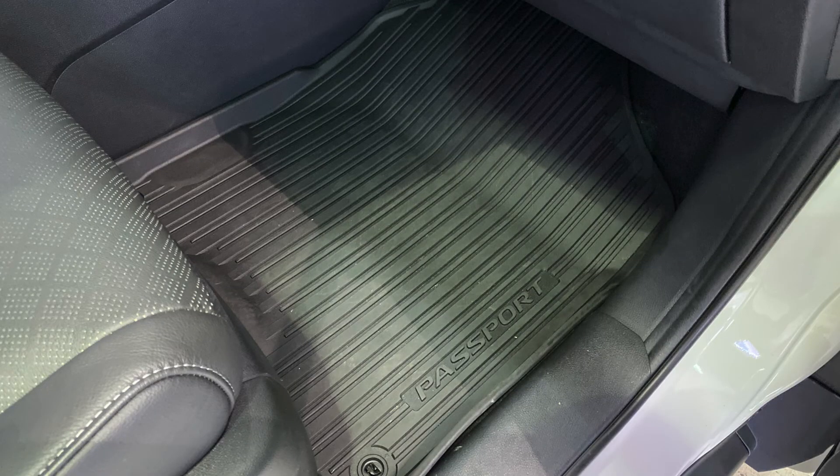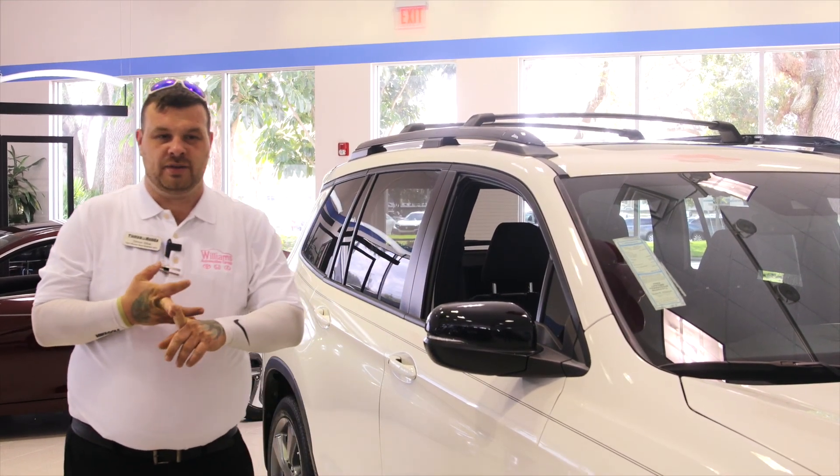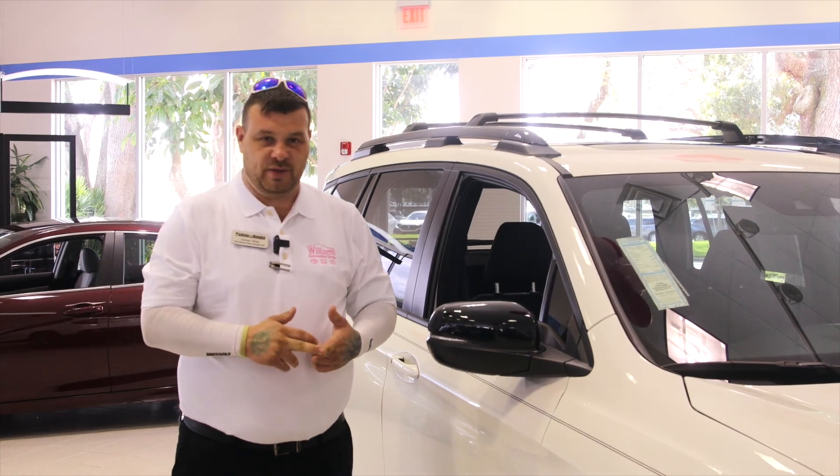You have the all-season weather mats, which give you solid protection of the fabric on the inside of the vehicle and hold any type of dirt, any type of sand, any type of liquid that may be spilled within the vehicle.